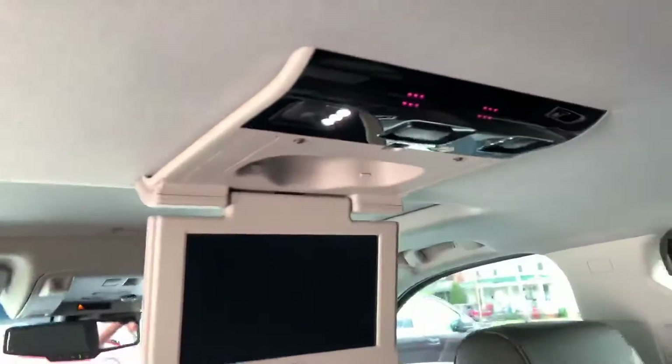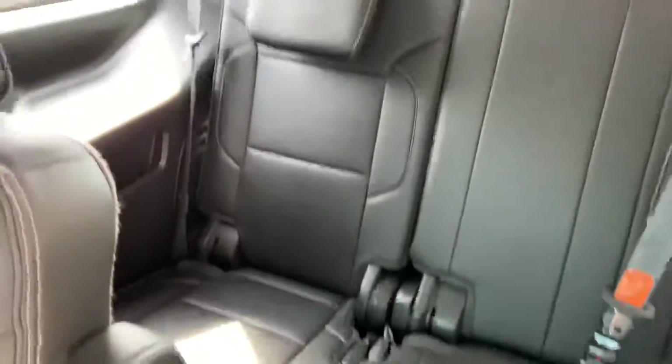Sorry, my camera's losing a bit of focus there, but you can see the DVD screen. And then there's seating for three in the rear seat.